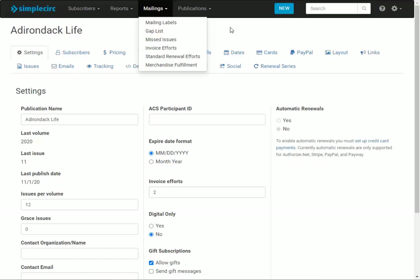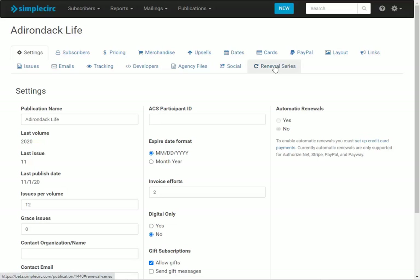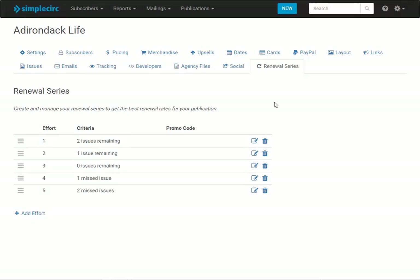The first thing you're going to want to do is set up your renewal series — you'll see that over here. It's a new tab under the publication settings, and by default you should have a series similar to this. It's a five-effort series starting when a subscriber has only two issues remaining, then one issue remaining, then zero issues remaining or essentially expired, and then finally after they've missed a couple of issues.